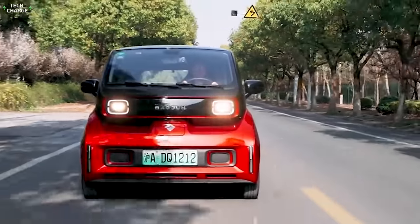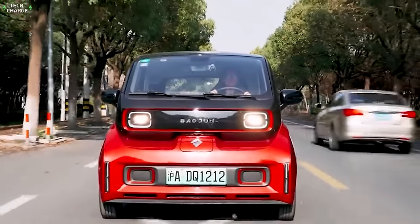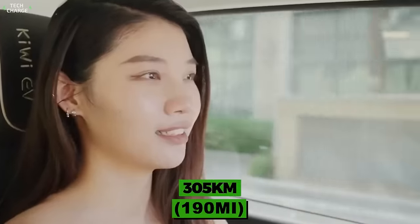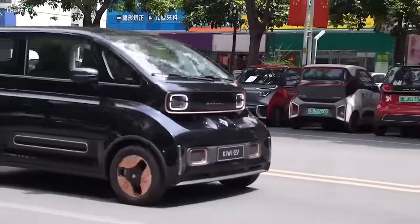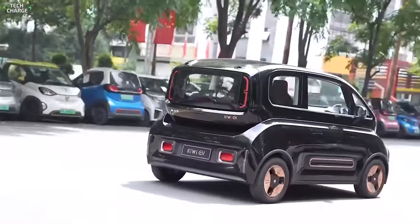Then there's the drivetrain, consisting of a single 40-kilowatt electric motor. The battery is good for about 32-kilowatt-hours and provides around 305 kilometers of range, which is about average for the segment. What's above average is the ride quality, which benefits a lot from the multi-link rear suspension.